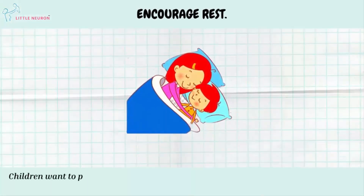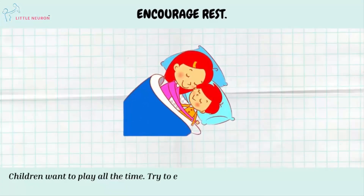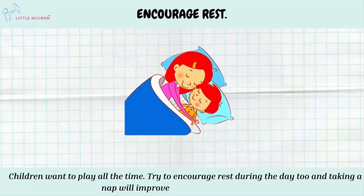Encourage Rest. Children want to play all the time, so try to encourage rest during the day too. Taking a nap will improve his concentration levels.